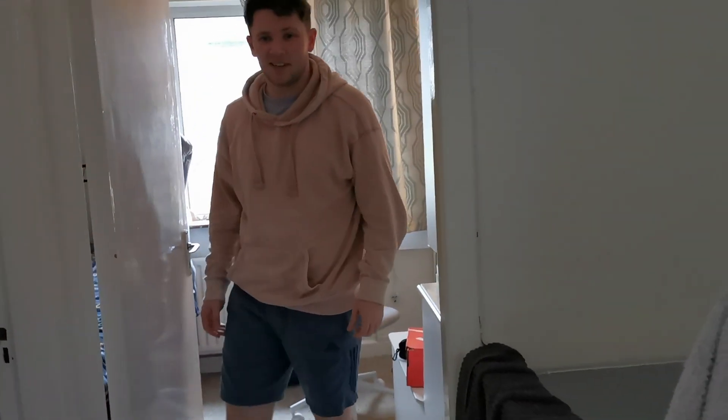I got new shoes and they match my coat — very nice!